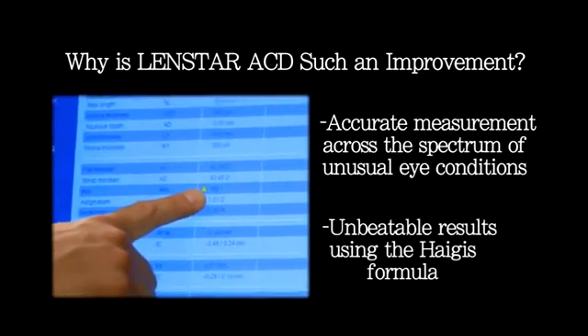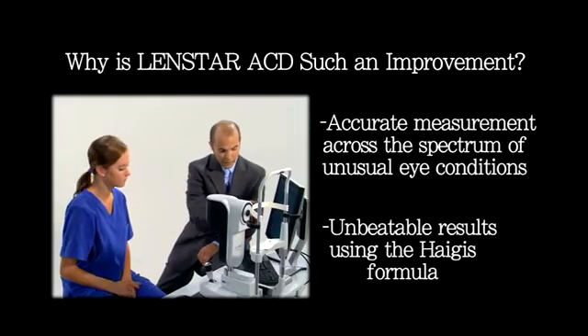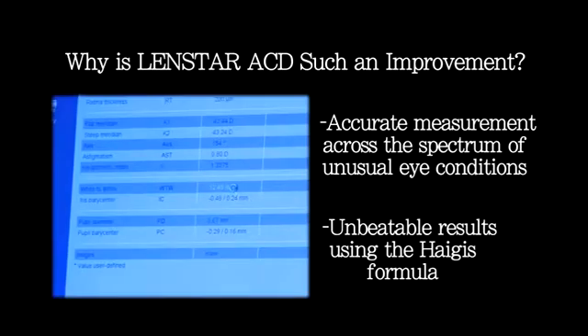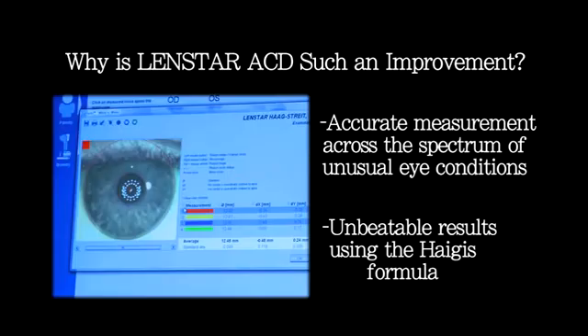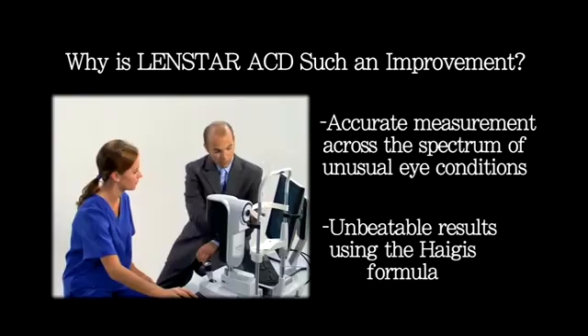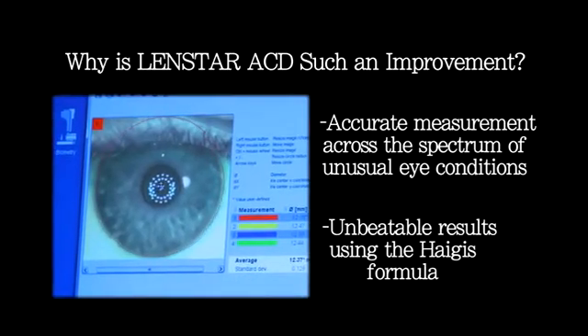LENSTAR features the HAGIS formula, which utilizes ACD in its calculations. Dr. Shamas reports that using the HAGIS formula creates incomparably accurate results. Contributing significantly to this accuracy stems from LENSTAR taking the measurement on the visual axis.